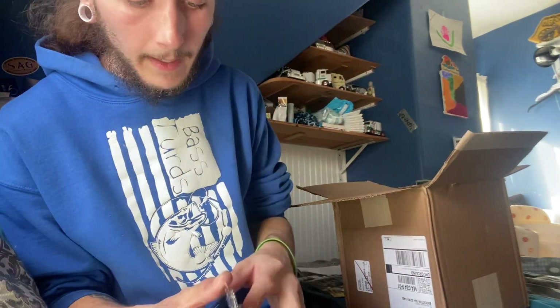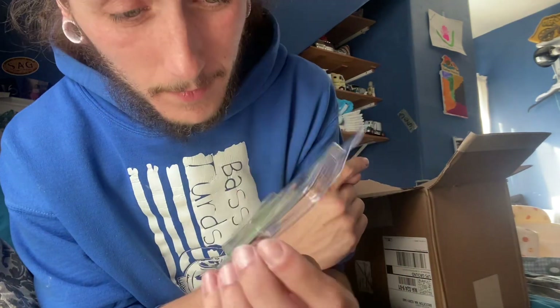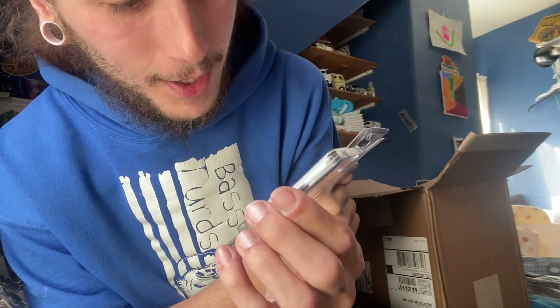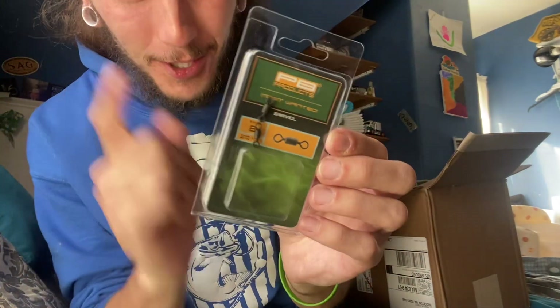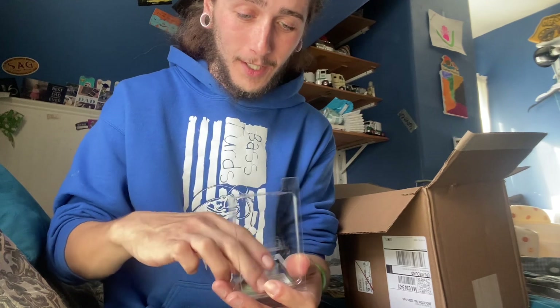The swivels opened up during shipping, so I have a bunch of swivels loose in the box. But I got 20 size eight swivels — gonna have to find all those. There are two still in the package; someone was not careful during shipping.